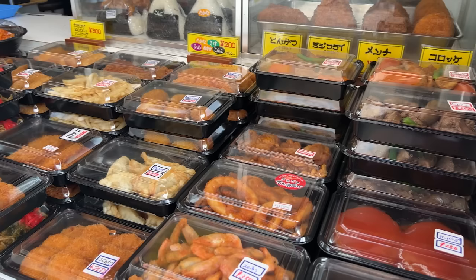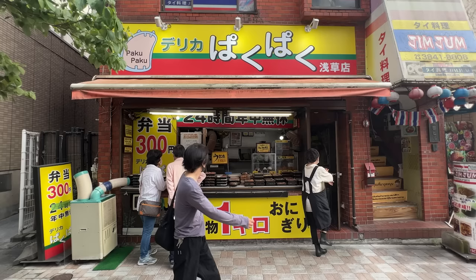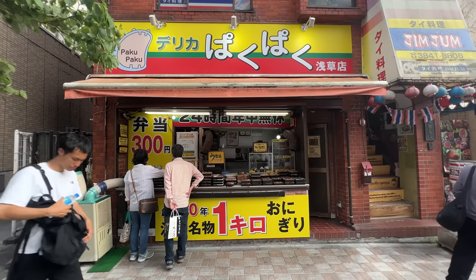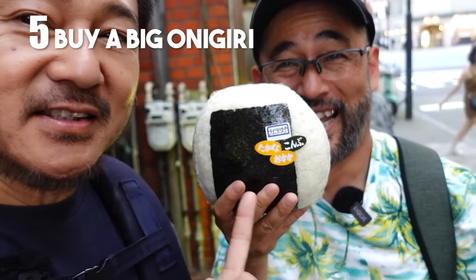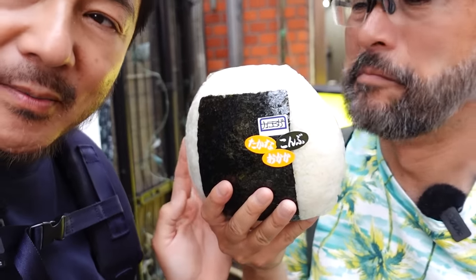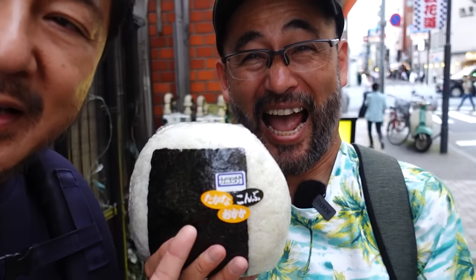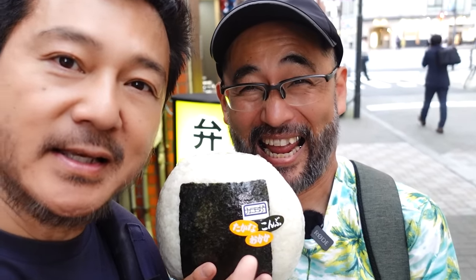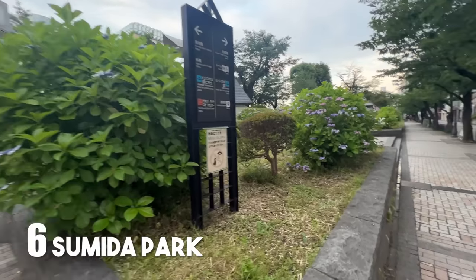Next on the list is kind of insane — there is a place that sells bentos for 300 yen all the way to 750 yen. This place is called Derika Paku Paku. We came here to get this humongous giant onigiri consisting of one kilogram of white rice, with karaage, kombu, takana, and okaka on the inside. We're going to eat this onigiri at our next stop — Sumida Park.